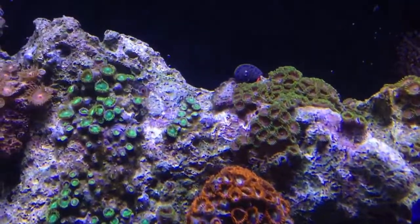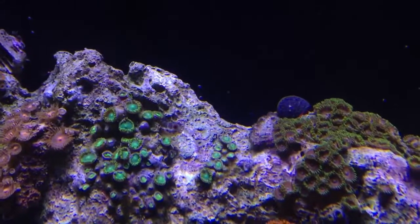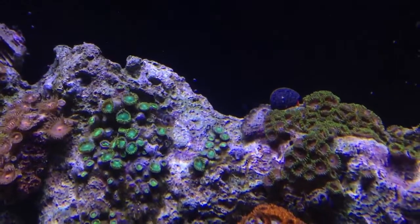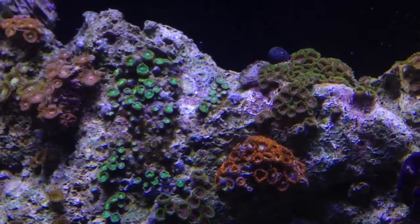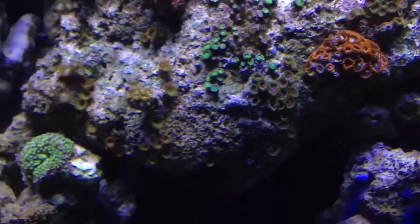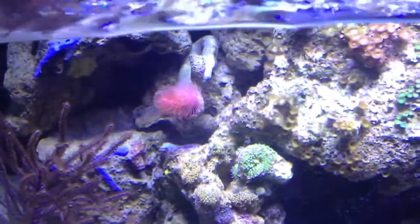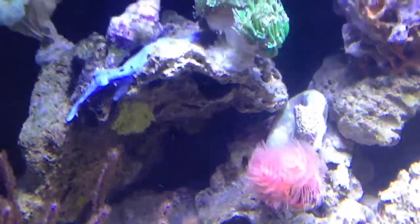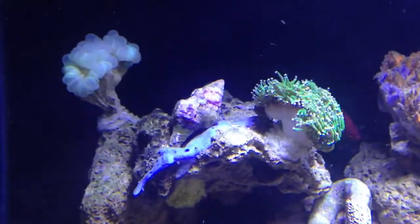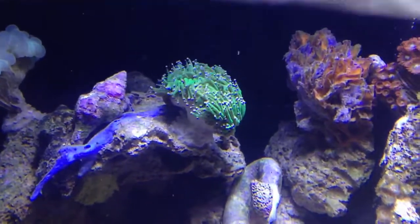And I got my barnacle blenny, still doing good right there. He's super quick when it comes to food in the tank — he just darts. That was him trying to get a piece of food. Cocoa worm is doing good. I got this nice yellow sponge that somehow got into my tank, but it's been expanding all over — which is awesome. The other piece of fox coral that I just fragged is doing good over there, along with my green torch with the purple tips.